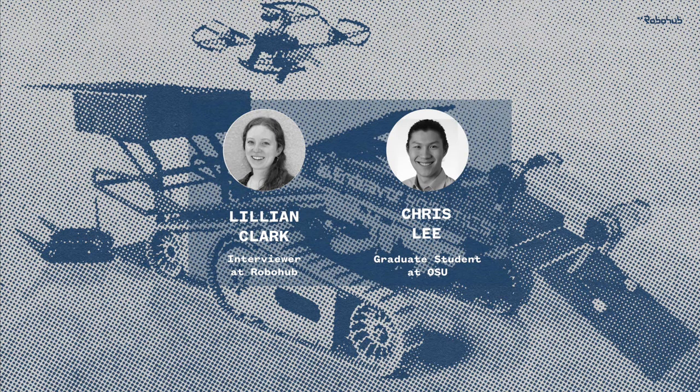Hello and welcome to the Robohub podcast. In today's episode we will hear about marsupial robots, a phrase coined in the late 1990s. Marsupial robots are pairs of robots where a larger robot carries a smaller passenger. The term marsupial actually has its origins in biology, where it's used to describe animal species that carry their young in a pouch, such as kangaroos.